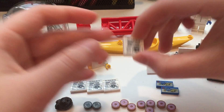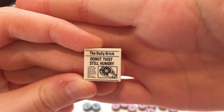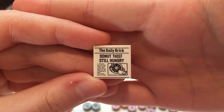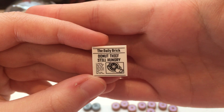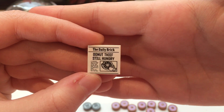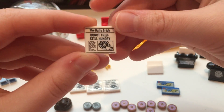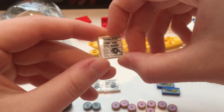And then I also got some more pieces from the police station. This is super funny because it says 'The Daily Brick — Donut thief is still hungry.' I thought these were super funny, so I got four of them to maybe make some sort of small newspaper stand later.